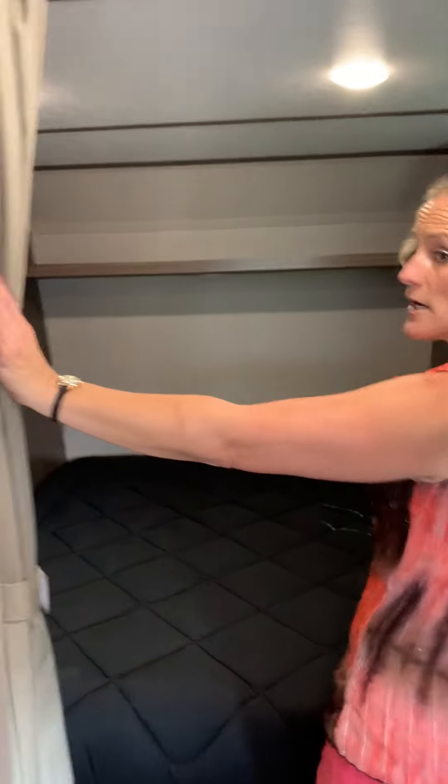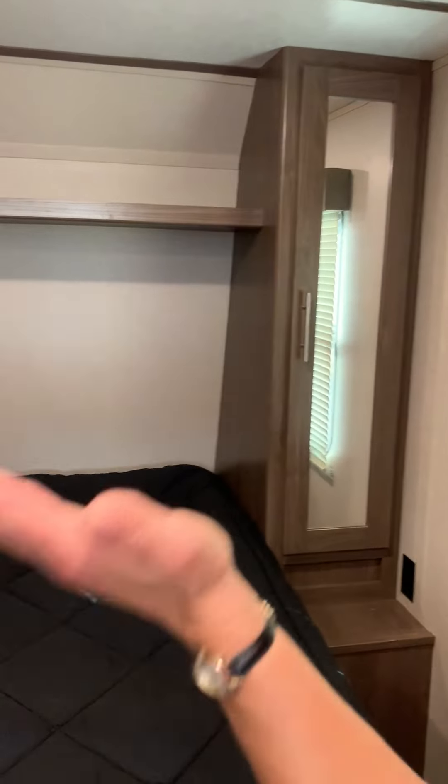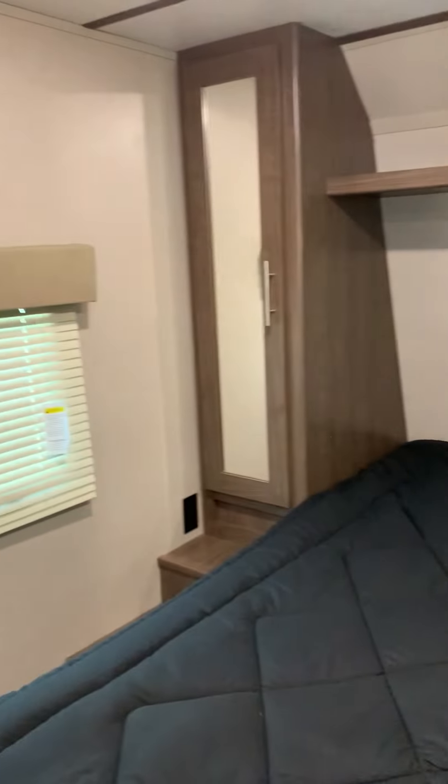Come on back here to the bedroom. You have a privacy curtain right here, and you have your queen-size bed back here. You also have an emergency exit window, and you have your nice blinds for some privacy.